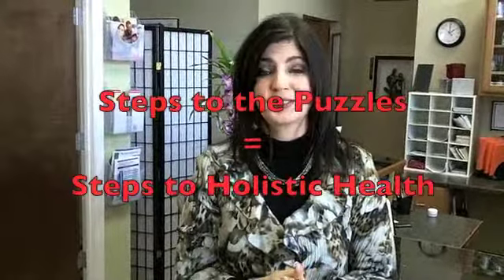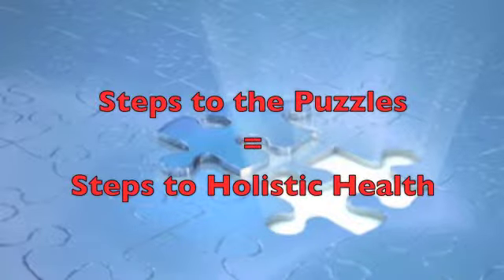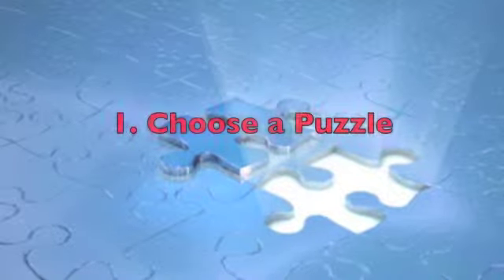I'd like to compare these basics to something my family and I are doing a lot of right now, and that is putting together jigsaw puzzles. The steps to putting a jigsaw puzzle together is very similar to putting together the pieces of holistic care.